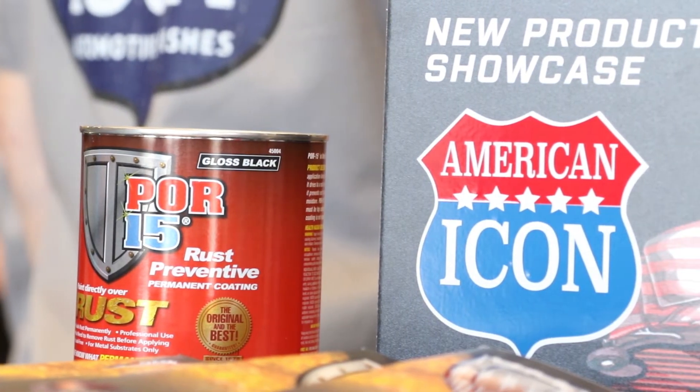We got this into the hands of some heavy hitters in the game, and the feedback has been phenomenal — so much so that we actually created an e-commerce site, AmericanIconStore.com, to get the product in the hands of end users before we can even get distributors set up. We hope to have it in distribution's hands in the near future, but people want it and they're going to get it. We're looking forward to seeing some great paint jobs underneath your clear coat here in the future.